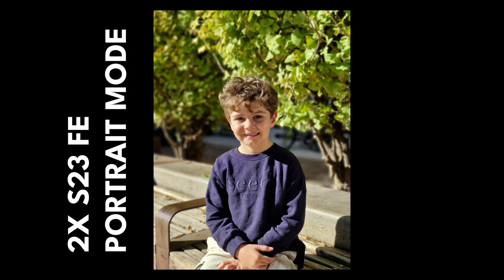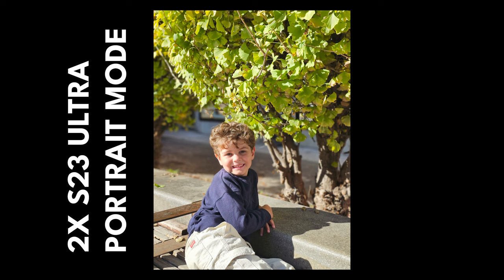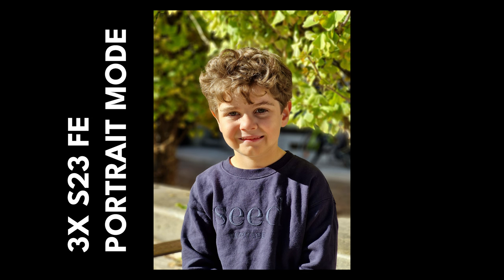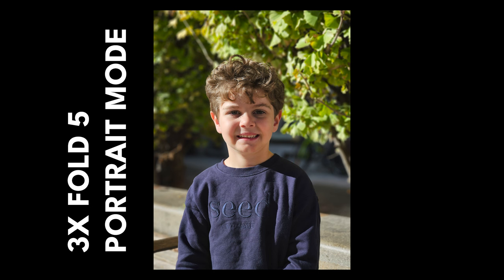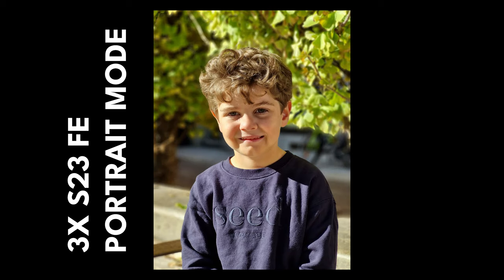At 2x portrait, the Flip 5 takes a seat — it's not capable. The other three do well at 2x, and the S23 FE impresses again. The Fold 5 is great too. The S23 Ultra captures the most detail with the most natural background blur. At 3x portrait mode, I actually prefer the S23 FE — there's something about it I can't quite put my finger on; it creates a really pleasing aesthetic. The Fold 5 is good, and technically the S23 Ultra is the strongest, but the FE really draws my eye.